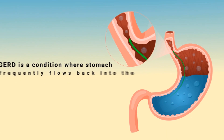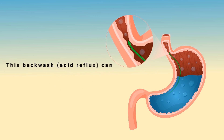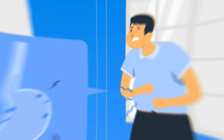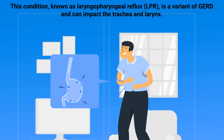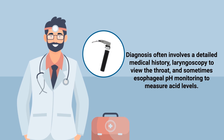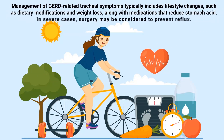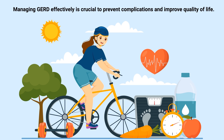Gastroesophageal reflux disease, or GERD, is a condition where stomach acid frequently flows back into the esophagus. In some cases, this can affect the trachea. When stomach acid enters the trachea, it can cause inflammation and spasm, leading to symptoms like chronic cough, hoarseness, or worsening of asthma symptoms. This condition, known as laryngopharyngeal reflux, is a variant of GERD and can impact the trachea and larynx. Diagnosis often involves a detailed medical history, laryngoscopy, and esophageal pH monitoring. Management typically includes lifestyle changes such as dietary modifications and weight loss, along with medications that reduce stomach acid. In severe cases, surgery may be considered to prevent reflux.